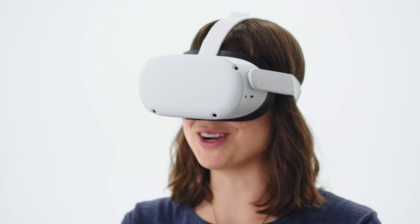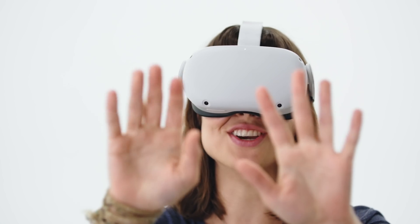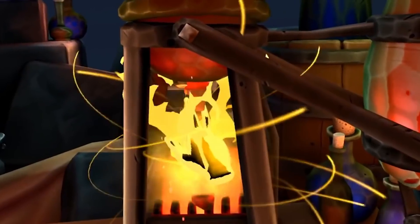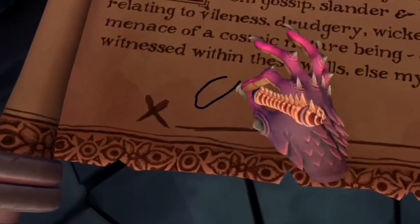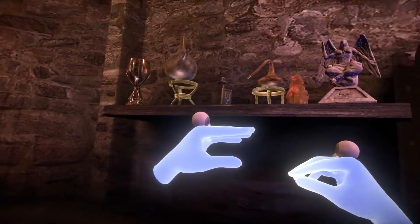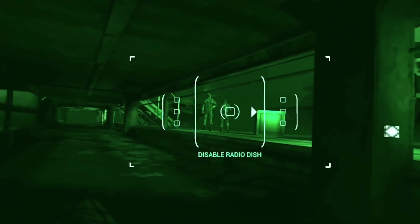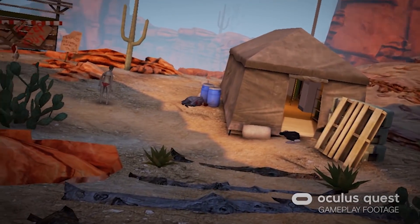And for the ultimate in immersion, some experiences even allow you to ditch the controllers and use your hands instead. As far as experiences go, the library is massive and growing every day. Some of my favorites are Beat Saber, Phantom Covert Ops, and Arizona Sunshine.